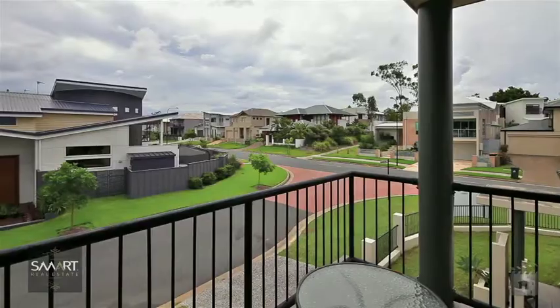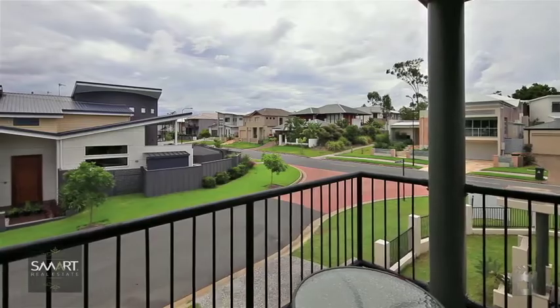This ultra-modern, dual-living, three-bedroom home is located on the fabulous Azura Island.